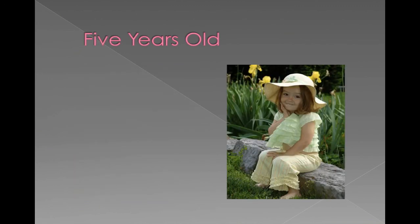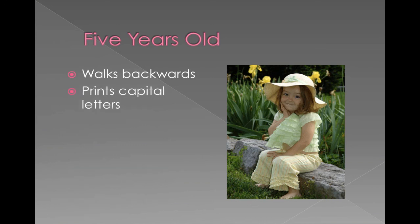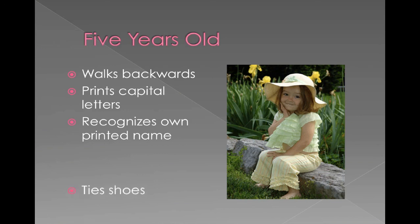By five years old, they're getting ready for kindergarten. They have more balance, muscle control, and coordination — they can walk backwards. They're learning to print letters, especially capital letters, which they'll need in kindergarten. They can recognize their own printed name. They can tie their shoes. There's a lot going on, and of course development continues beyond this, but these are some of the major milestones up to five years old.